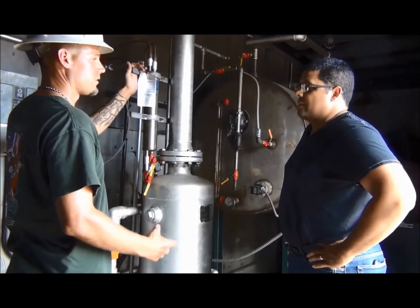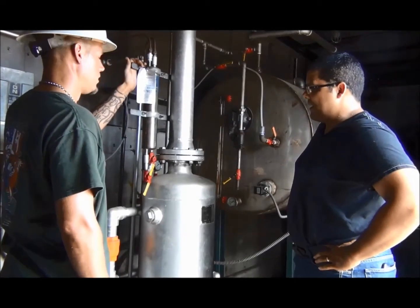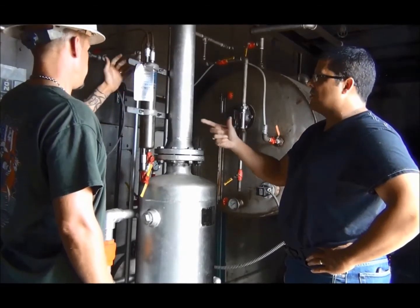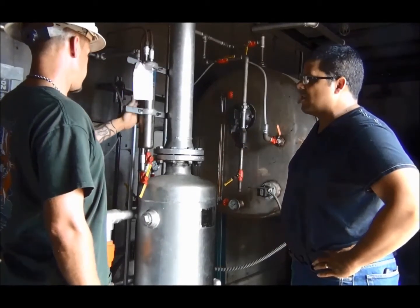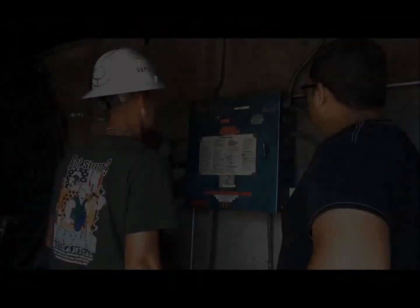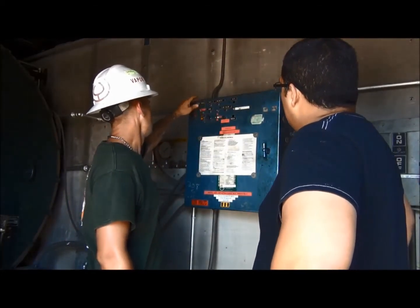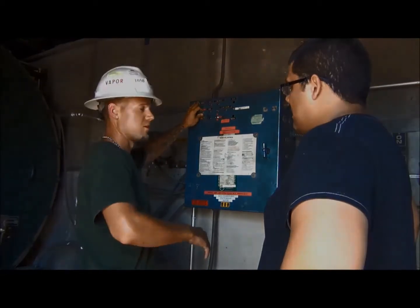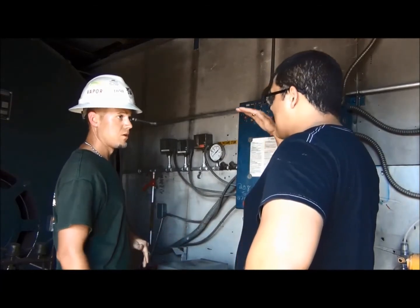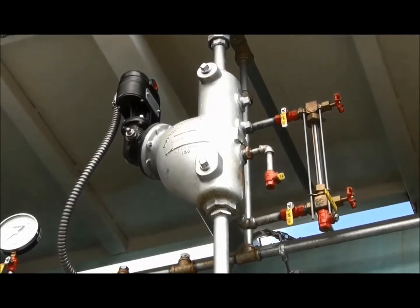Feed water can vary drastically from place to place, thus requiring the possible need for water treatment prior to the feed water entering the rental boiler. It is your responsibility as the renter to determine these needs. Many companies across the nation can perform a water analysis report and determine required chemicals to be added. Power Mechanical can also provide you with these chemical needs at an additional cost. Contact our operations team for more information on these products. Just remember, it's your responsibility to have these treatment needs determined and get the feed water up to minimal standards.